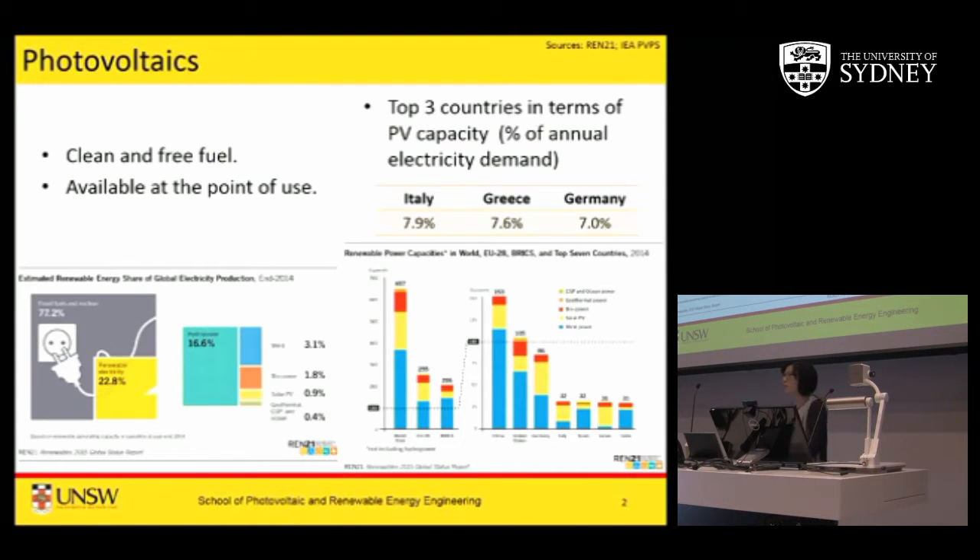So what is photovoltaics? Basically it's a fancy name for solar cells for converting sunlight into useful electricity. It's clean and it's free fuel, so during the conversion you don't get any greenhouse gas emissions that contribute to warming up the globe. Also it's available at the point of use, meaning if you have a fridge for medicine in some rural area or a water pump, you can literally stick a solar panel out to the sun and power it right at the spot.